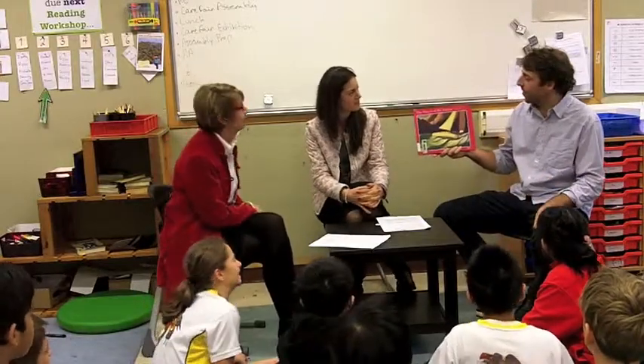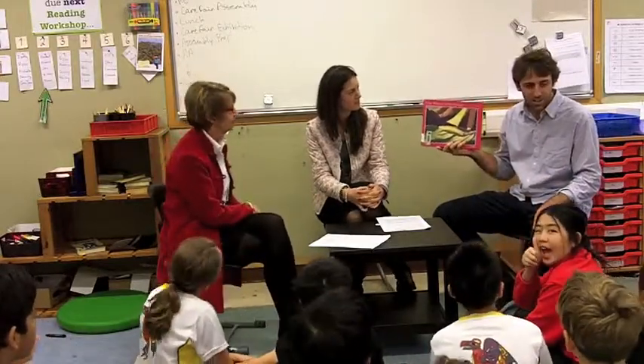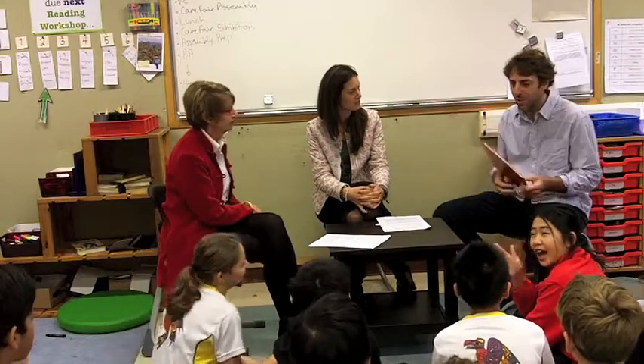We are reading The Wreck of the Zephyr by Chris Van Allsburg. The students have read this book already, so they know all about it.